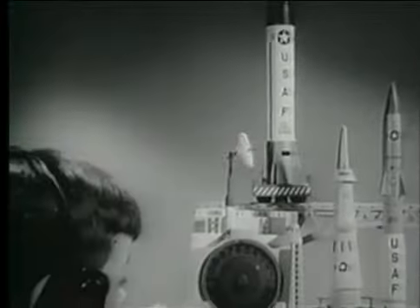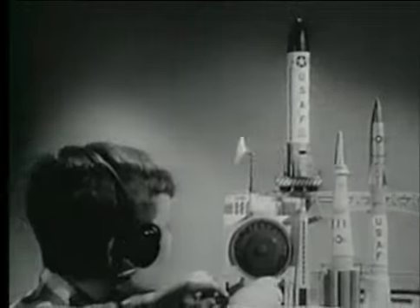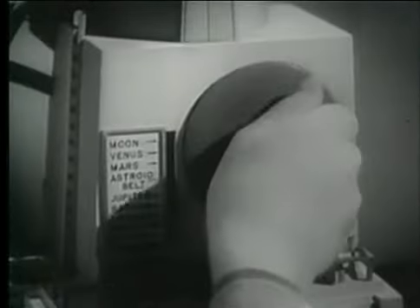Come in, Ideal Countdown Control. Ready for second launching. Atlas moving into position. Fuel her up. All set.